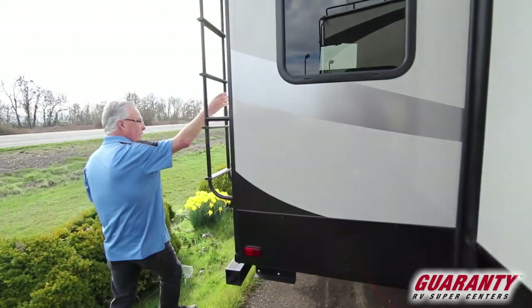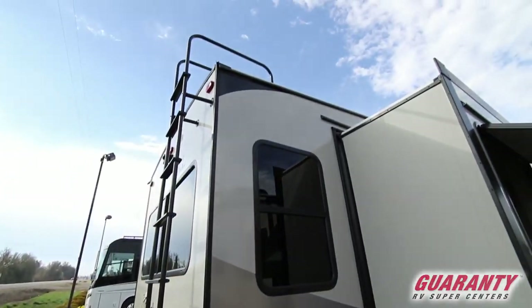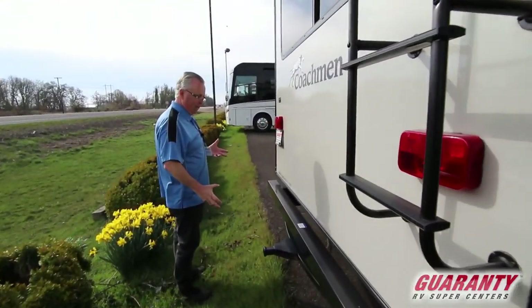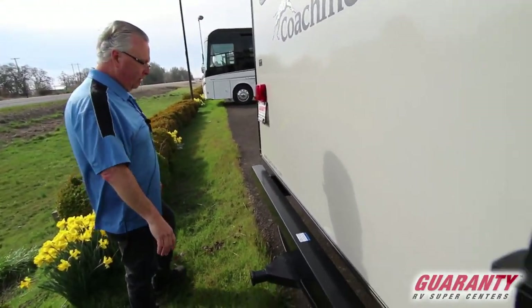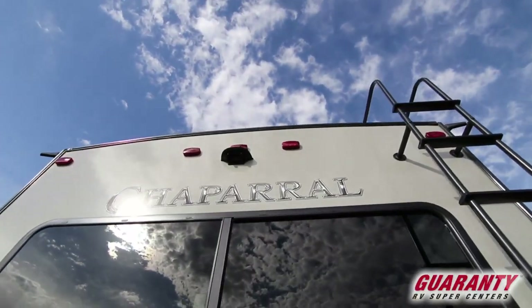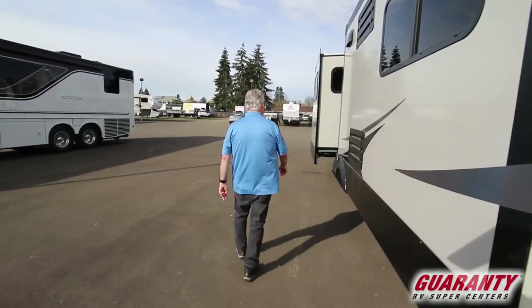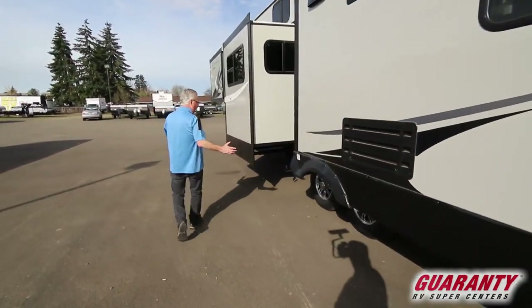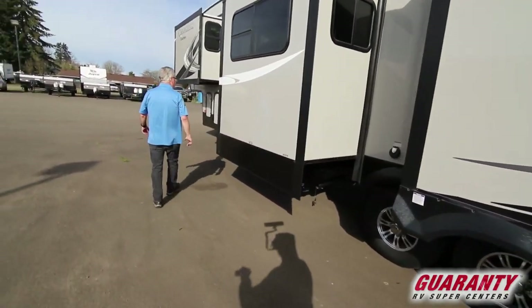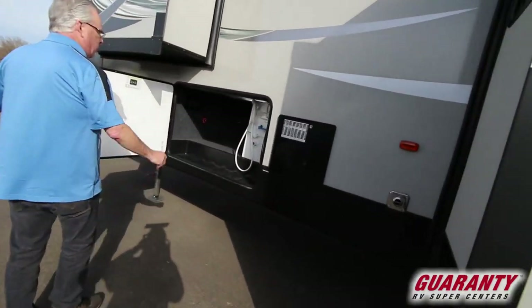Moving around to the back, we've got a walk-on roof with a ladder. You've got a receiver hitch here to install a bike rack or an additional storage container, and it's pre-wired for a backup camera if you want to add one.